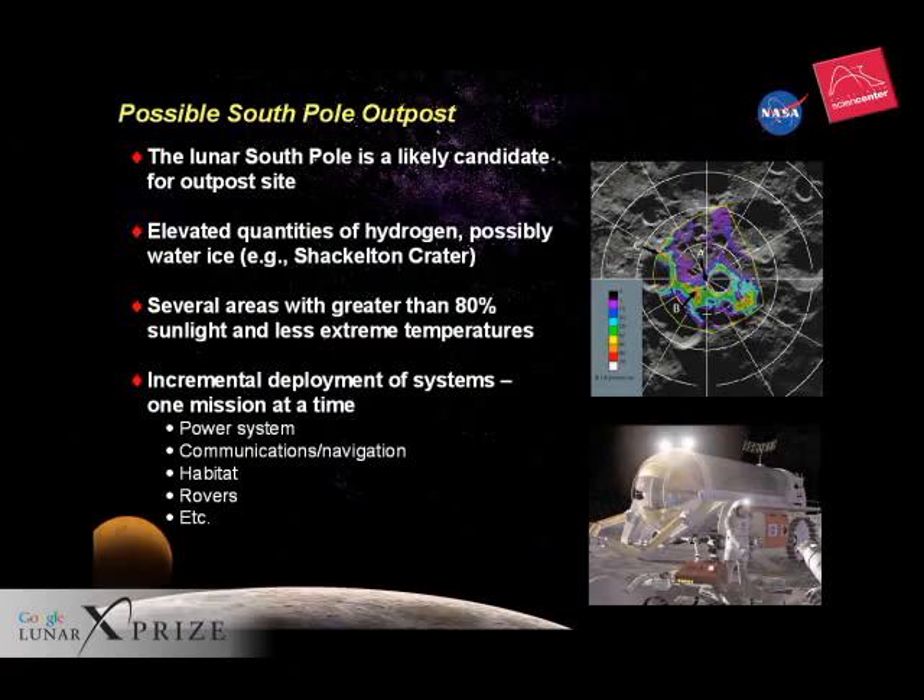That's exciting because it now appears that water from comet and asteroid impacts may be frozen in these cold places. The hydrogen and oxygen would be easy to extract and can serve as propellant and life support for the first lunar explorers. So don't be surprised if the first lunar base is located near the moon's south pole.